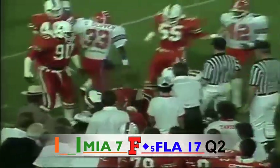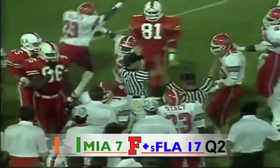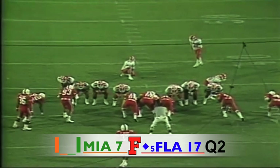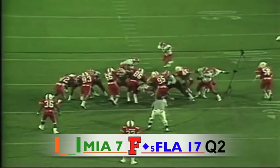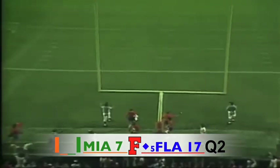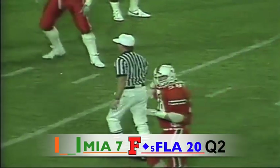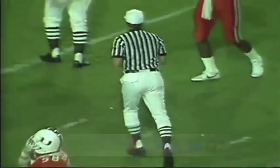He boots it and he squib kicks it across — it bounces up, and let's see if Florida recovered it along the near sideline at the 30 yard line. Great play — it will be spotted down at the 37. A 47-yard attempt, his foot is into it, it's got the distance and it is good! Florida has jumped out to a 20 to 7 lead.